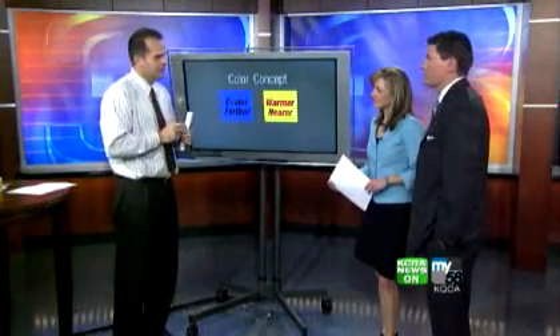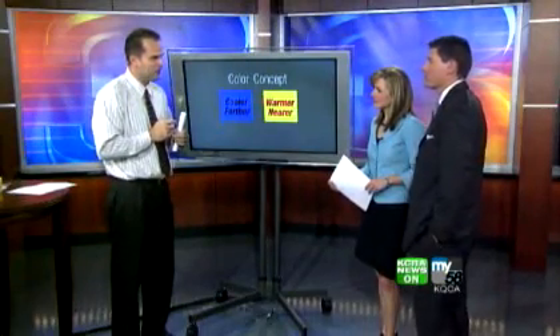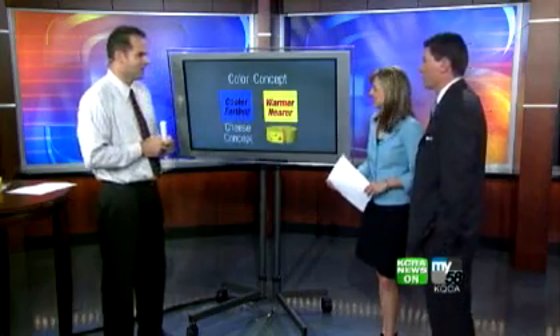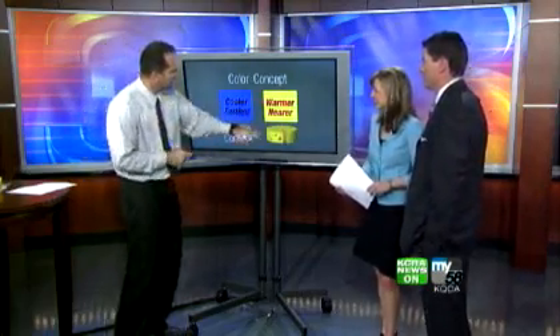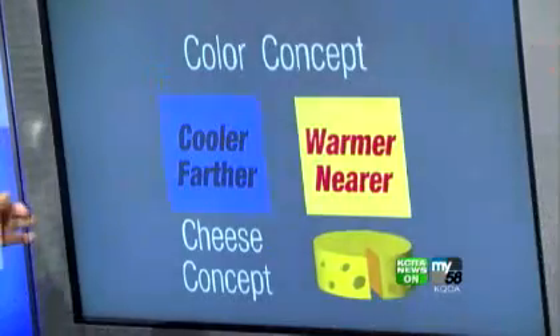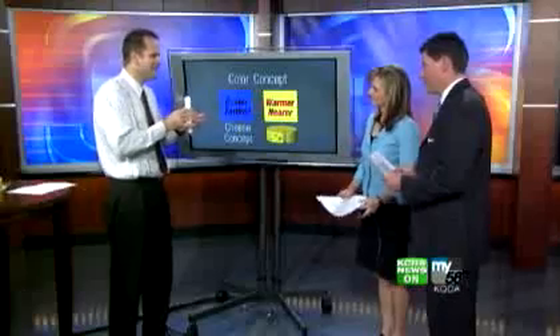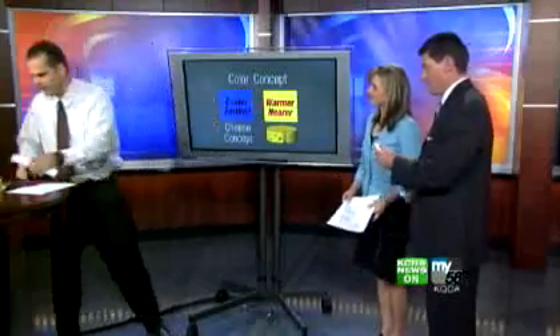Now, there's a third concept that goes with this, and it's called — this is my concept — the cheese concept. That has to do with the more tasty the moon looks, the more you desire it, and the closer or bigger it appears. So I wanted to go ahead and test this last concept out with you to see if it actually works.